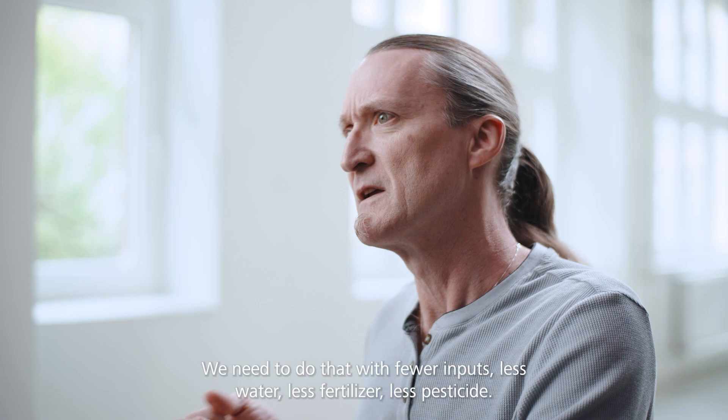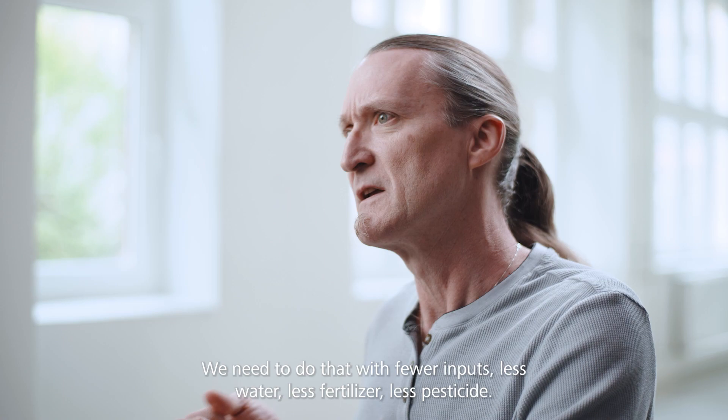How can we make plants better at producing grains with greater challenges? We need to do that with fewer inputs — less water, less fertilizer, less pesticide. How can we manage that?